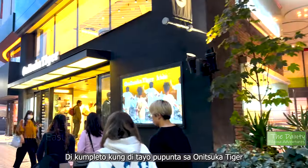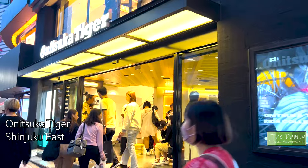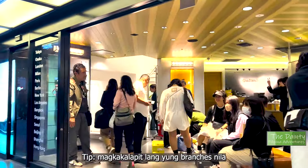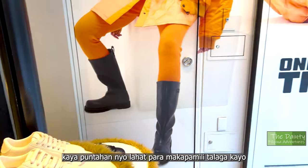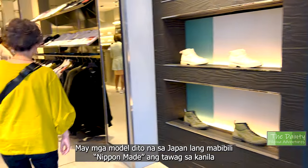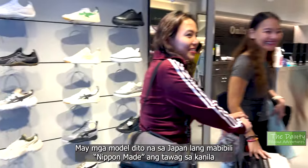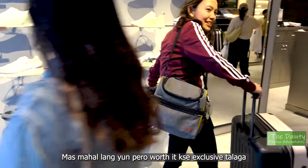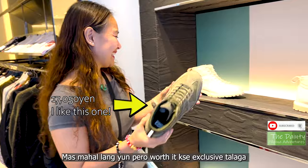Shopping in Japan would not be complete without shopping at Onitsuka Tiger. Here in Tokyo they have a lot of branches. My tip is to check out all the branches — they are walking distance from each other so you can really choose what you want. Another tip: there are some models you can only buy here in Japan, what they call Nippon made. Those are a bit more expensive but trust me, it's worth it because they are very exclusive.